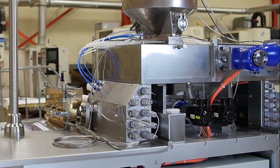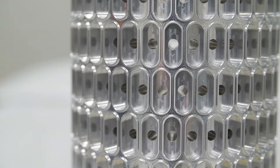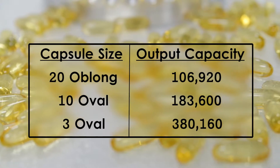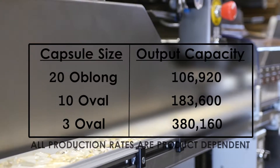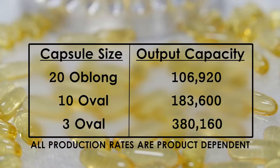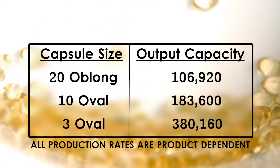TechnoFAR's SGM-612I encapsulation machine offers unprecedented production capacity. Considering such popular capsule sizes as 20 oblong, 10 oval, and 3 oval, this machine has an output capacity of over 106,920 capsules per hour, 183,600 capsules per hour, and 380,160 capsules per hour, respectively.